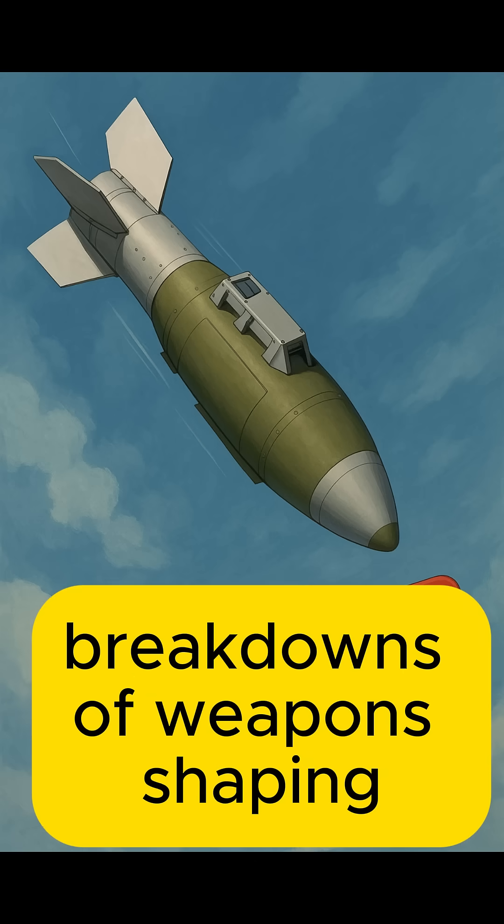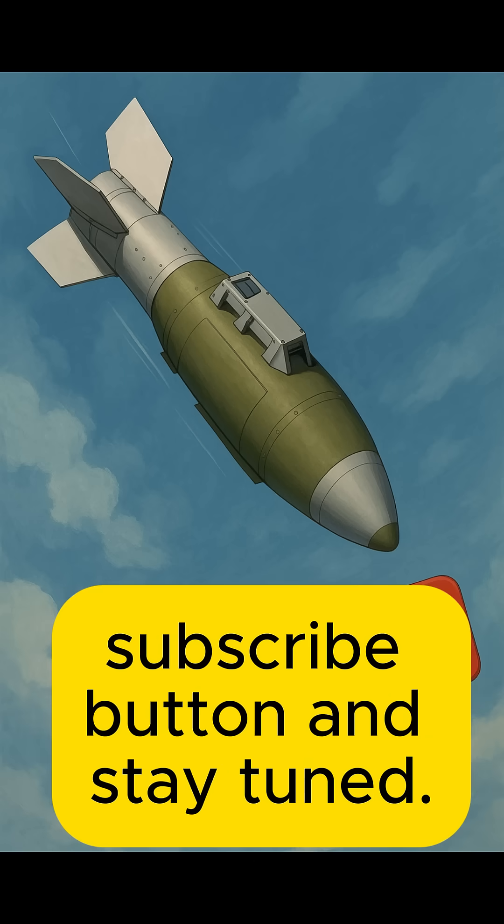If you want to get more breakdowns of weapons shaping today's battlefield, hit that subscribe button and stay tuned.